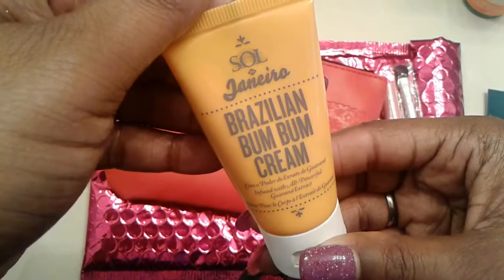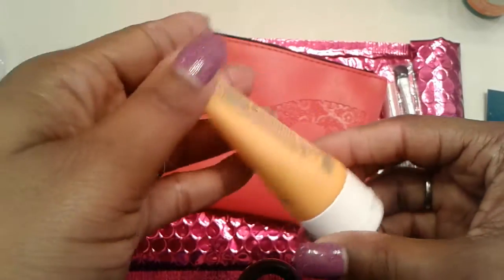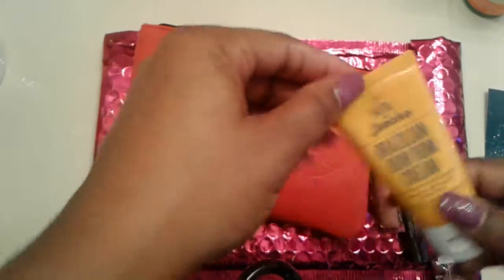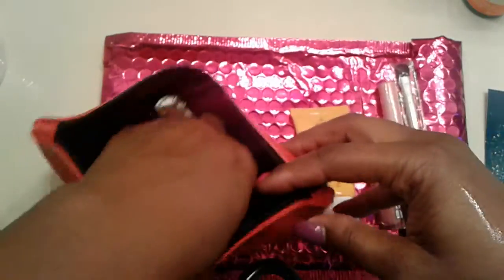This is Brazilian Bum Bum Cream. Interesting — love it, flaunt it, you've got it. That's a new one.